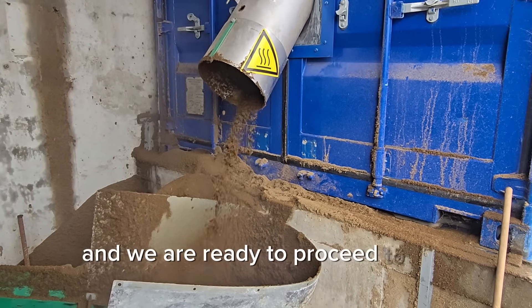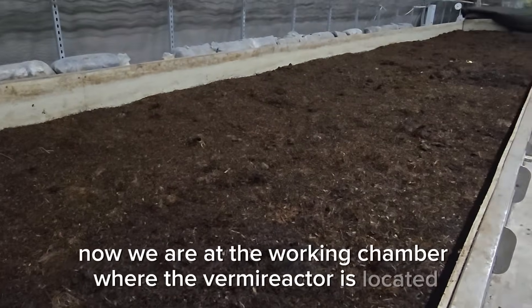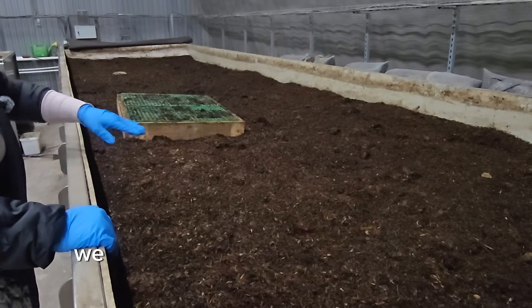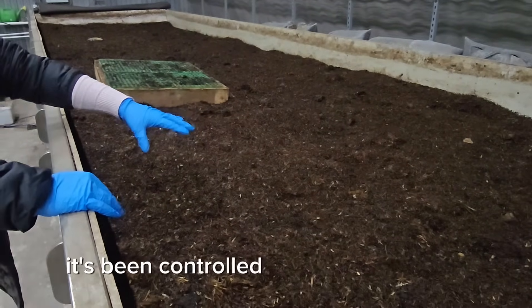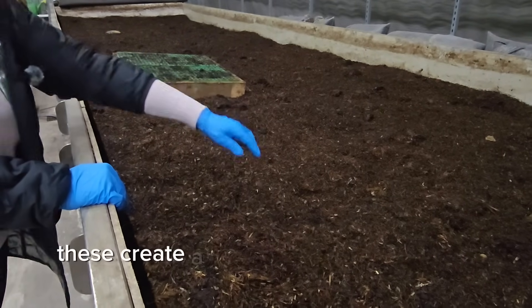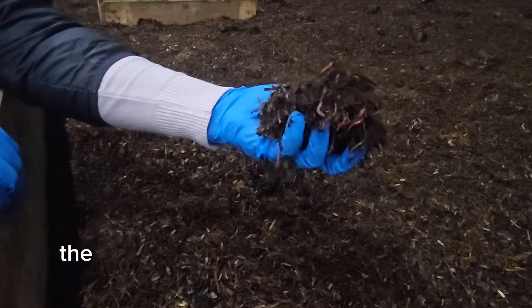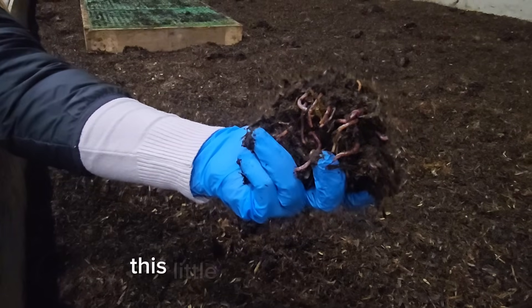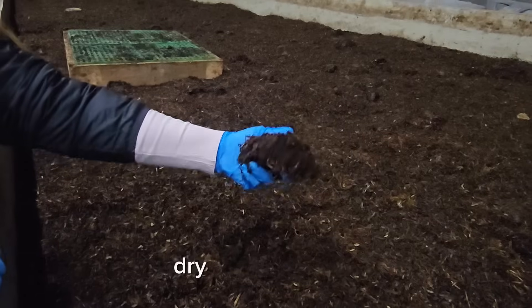And we are ready to proceed to the vermicompost stage. Now we are at the working chamber where the vermicompost reactor is located. You can see how big this one is. Here in the working chamber, we constantly keep temperature and humidity at a certain level — it's being controlled several times a day. This creates perfect conditions for the worms, so they can happily create vermicompost. The wet upper layer will in time be eaten by the worms, and inside this little biological reactor, compost will become a valuable, nutrient-rich dry vermicompost.